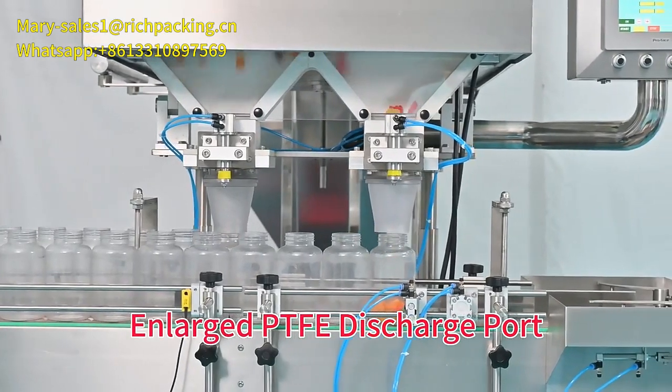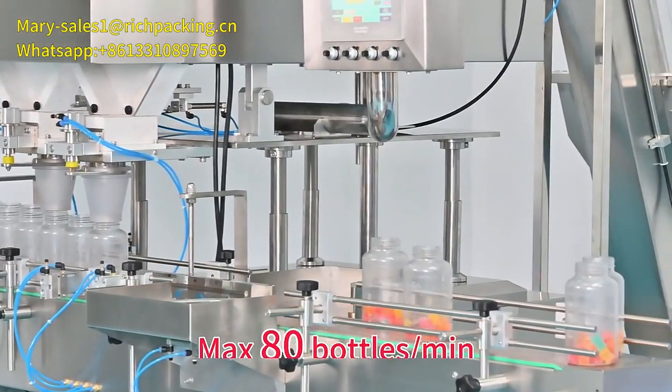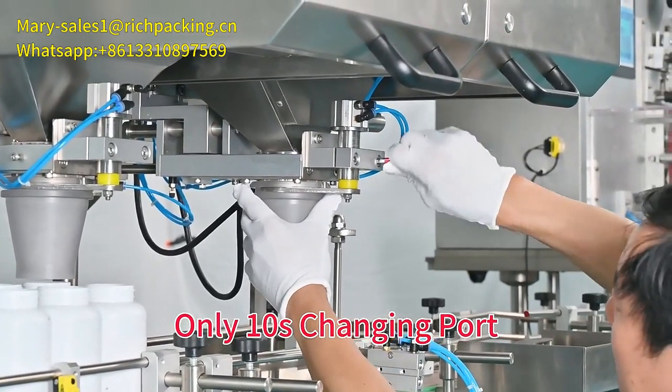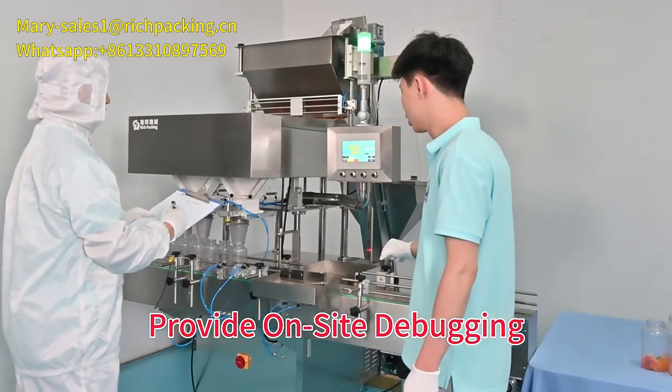An enlarged PTFE discharge port and pneumatic bottling counting system prevent blocking, matching an output of 80 bottles per minute. Counting gummies into two different bottles takes only 10 seconds to change port. Our USA Service Center provides on-site debugging to give you worry-free after sales.